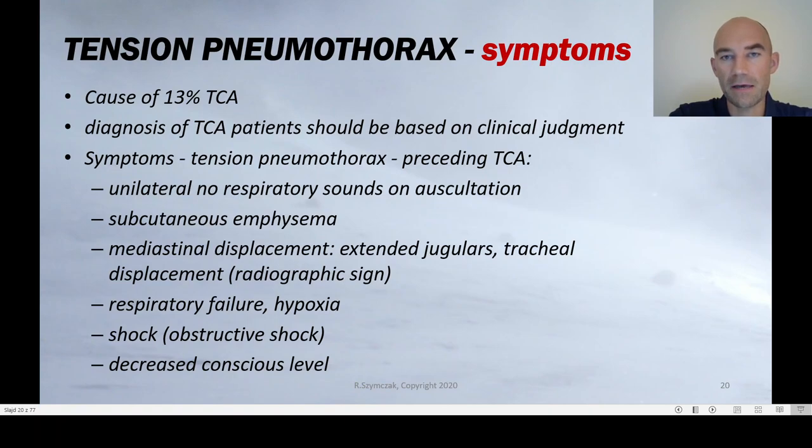A patient with tension pneumothorax will typically have at least two of the following three problems: respiratory failure with hypoxia, decreased level of consciousness, and obstructive shock. If you have a patient with chest trauma who has absent breath sounds on the injured side, surgical emphysema, distended jugular veins, respiratory failure, shock, and decreased conscious level — diagnose tension pneumothorax and treat it immediately.